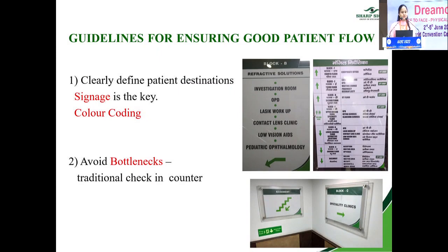What are the guidelines for ensuring good patient flow? Number one: clearly define the patient's destination. The patient should not get lost in your premises — signage is the key. There should be proper signboards, and you can also adopt color coding to guide patients. Number two is the traditional check-in counter, which is the main bottleneck. It should be spacious to accommodate more people, as it is the first point of contact with your staff.